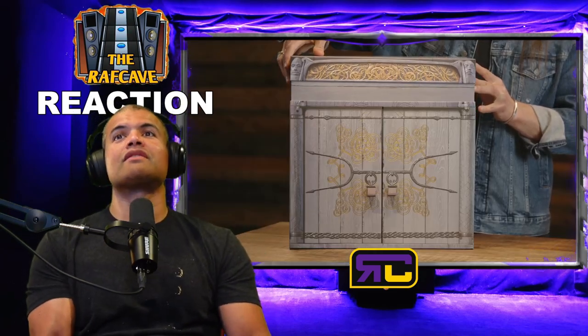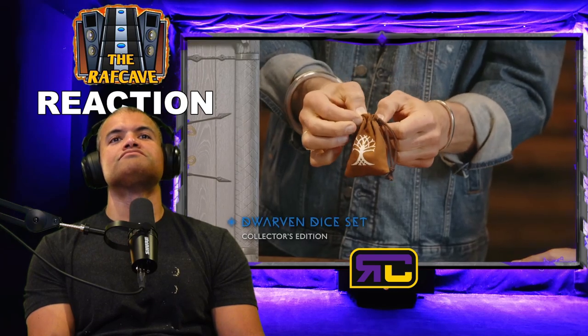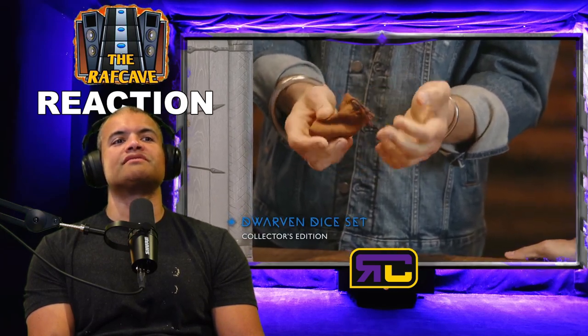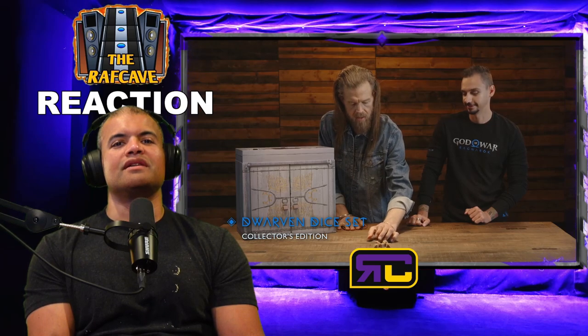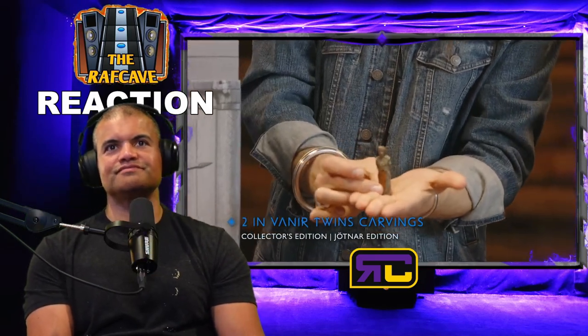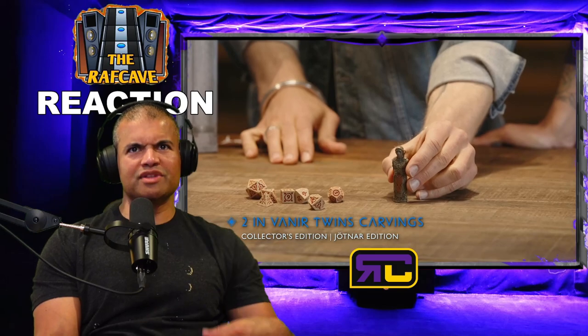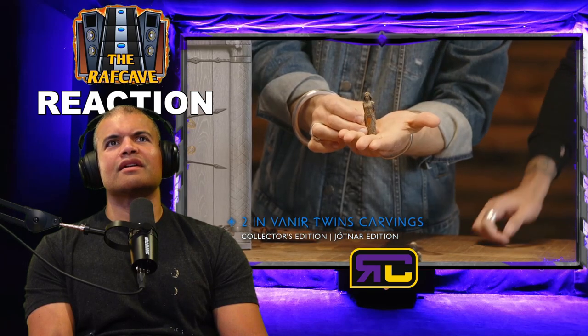I have to find space for that box somewhere in the Raf Cave! The top comes off first. We start with a Glórvín dice set in the Collector's Edition — a little leather pouch with dice. Look at that, they have a heft to them! Moving on, we have two-inch Vanir twin carvings. They're both in the Collector's Edition and the Jötnar Edition. In the last game, Atreus carved wooden toys and this kind of completes the collection — all solid and heavy, which is great.